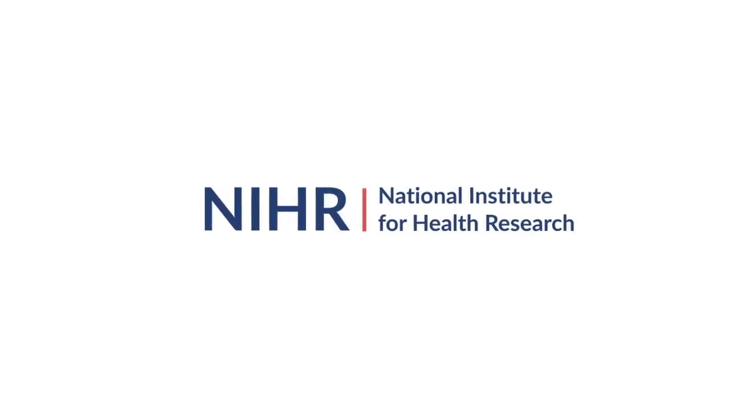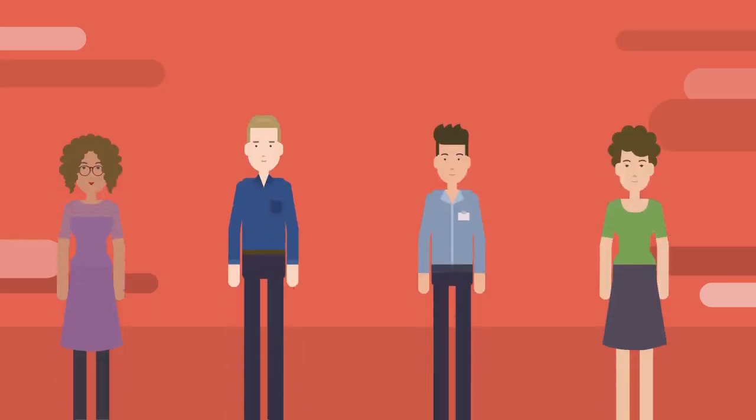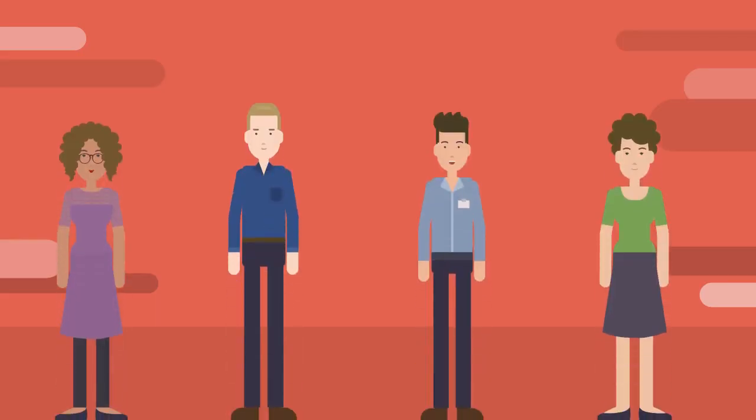Welcome to the National Institute for Health Research Clinical Research Network. Want to know more about how clinical research in the UK is organised? You're in the right place. The UK is one of the world leaders in clinical research, but the large number of different agencies involved can be very confusing. As Thames Valley CRN research fellows, we have put together this animation to explain all of their different roles and responsibilities.